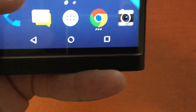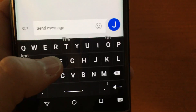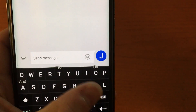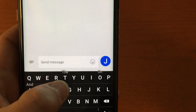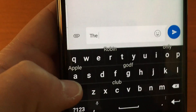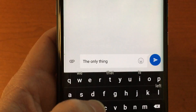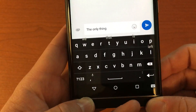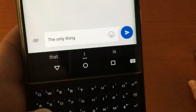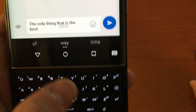The keyboard is another highlight. On the software keyboard, word predictions appear above the letters and you can swipe up on a letter to insert the predicted word — for example, swiping up on T inserts 'the.' This also works on the hardware keyboard: swipe up on the left, middle, or right key to instantly insert predicted words.